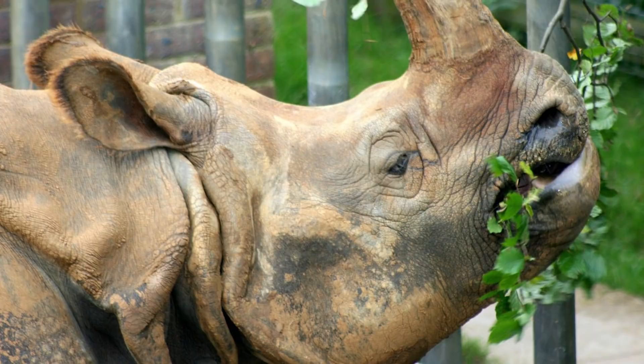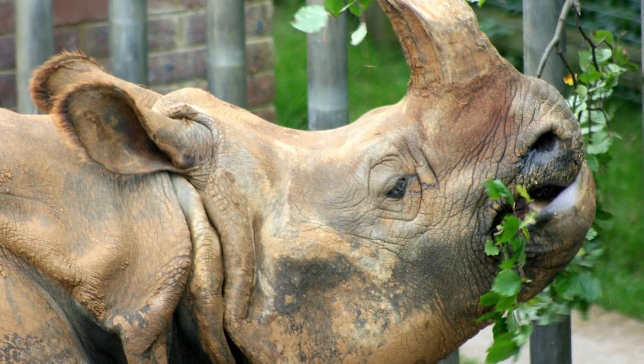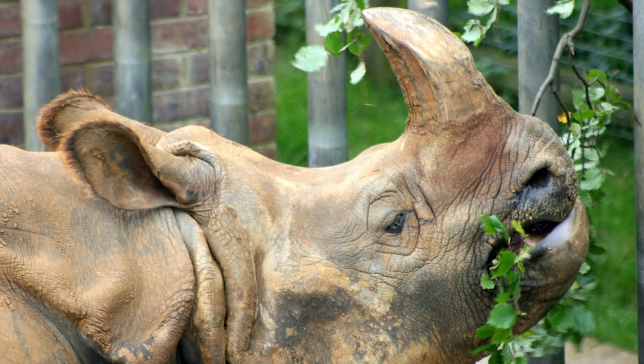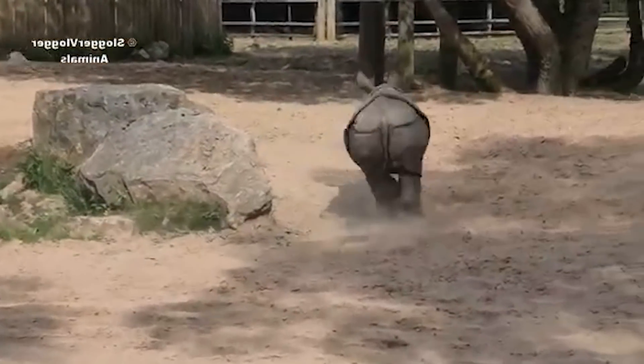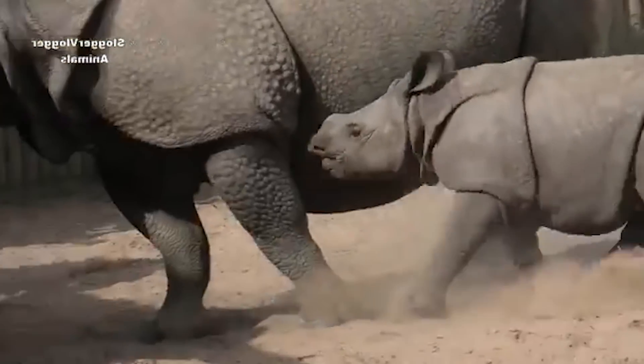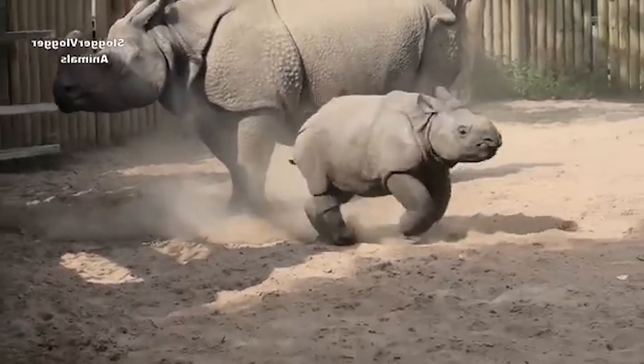They feed on a wide variety of plants, including grasses, fruits, and the branches of trees and shrubs, utilising their prehensile upper lip to do so. They can move quickly when needed, being able to run over 55 kilometers per hour for short periods, and are also quite nimble, being able to jump or change directions quickly.